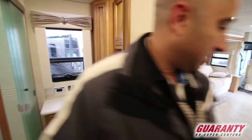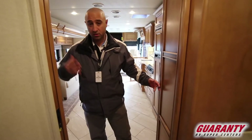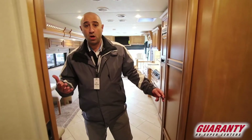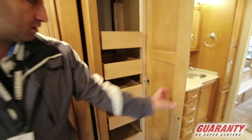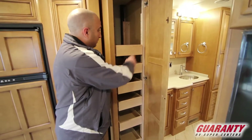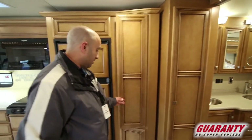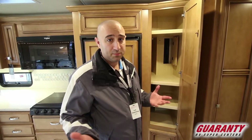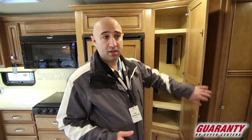As we move out into the rest of the coach, first things first — as you're going on those extended road trips, maybe going full time, you are going to want lots of food storage space. There is a huge pantry right here, all on extended ball bearing slides and fully adjustable. Not just one pantry, but there's a second one as well. Lots of pantry space, no worries.